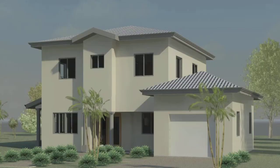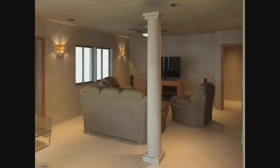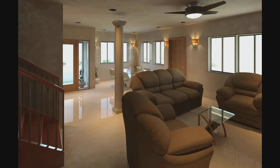It also features a separate laundry and utility room, a galley style kitchen, and an attached garage. This design starts at 775,000 EC dollars.